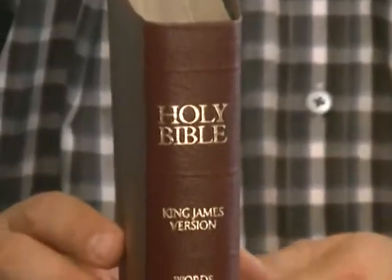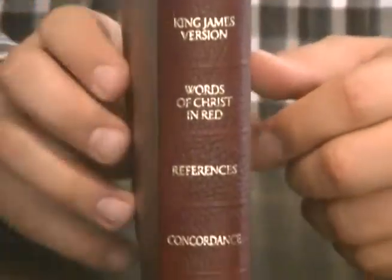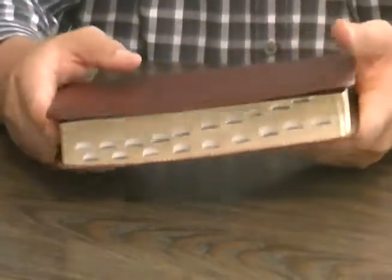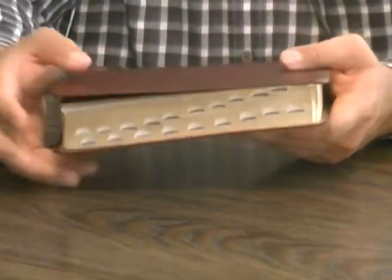It is high quality — I remember selling these things. They're printed in Korea and retailed for $39.95. This one has thumb indexing. Back in the day, thumb indexing was $5 more, whereas now it's traditionally $10 more. So this would have been a $44.95 Bible.